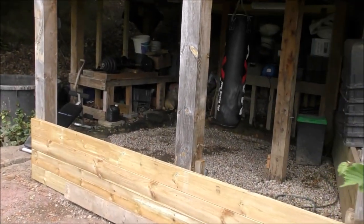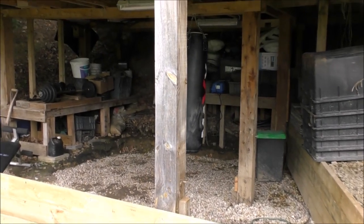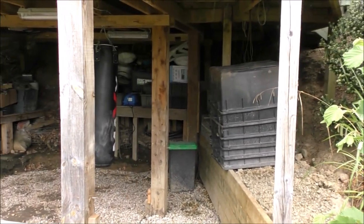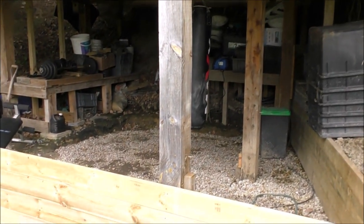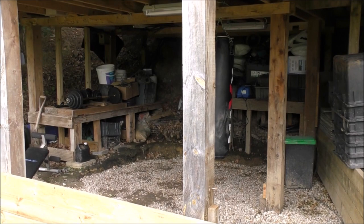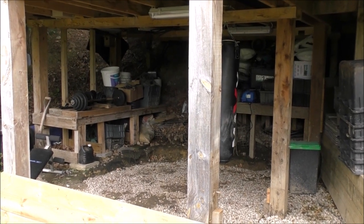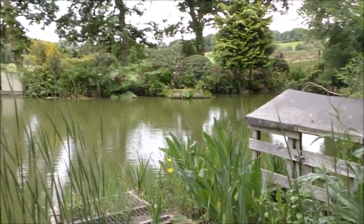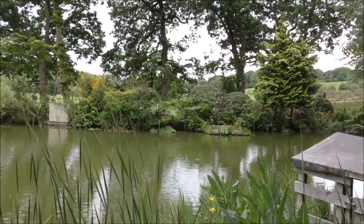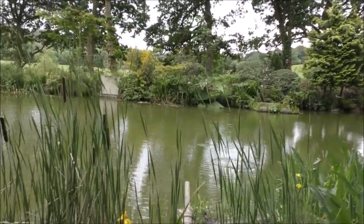Those of you who watch my other channel, the Pond Guru channel, will probably remember that under here we had a massive filter system. I've taken it out because it was at the wrong side of the pond — it was an absolute bummer to clean and I wasn't making any use of the water. It has been moved over there behind those bushes for a specific purpose, so let's go and take a look.